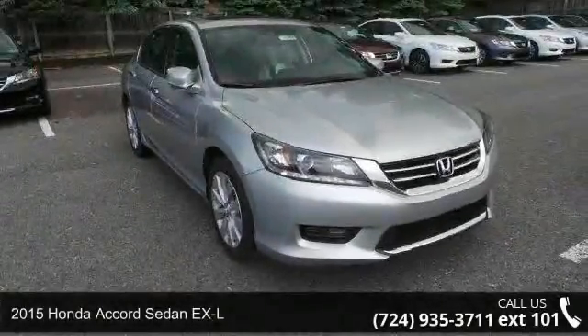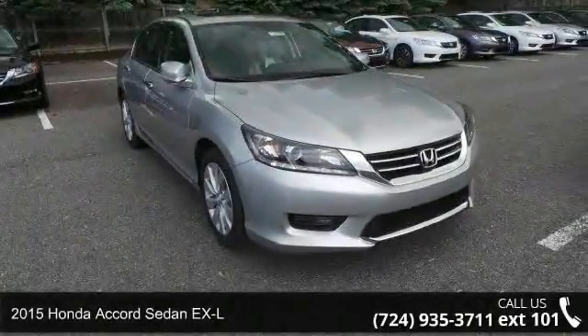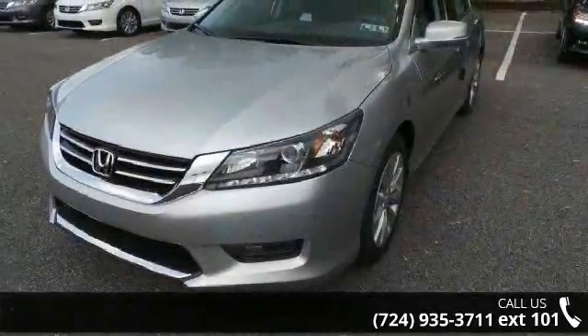Arrive in style with this 2015 Honda Accord Sedan XL. If you are looking for a first-rate auto, this one could be yours today.